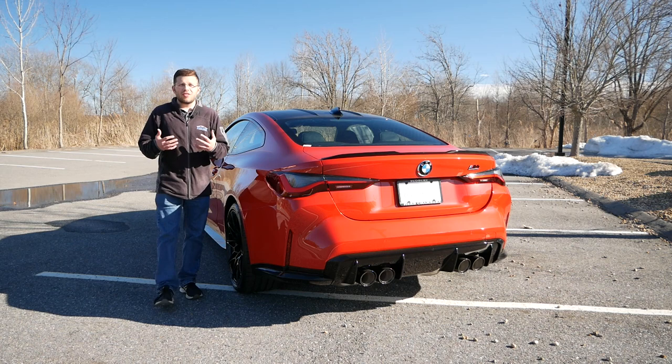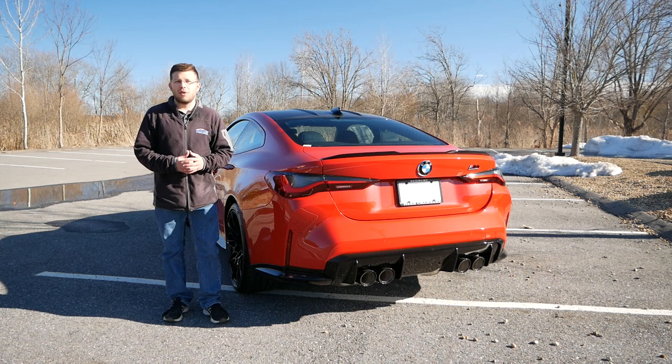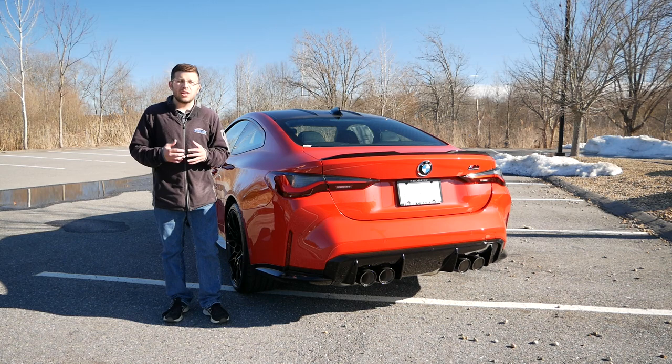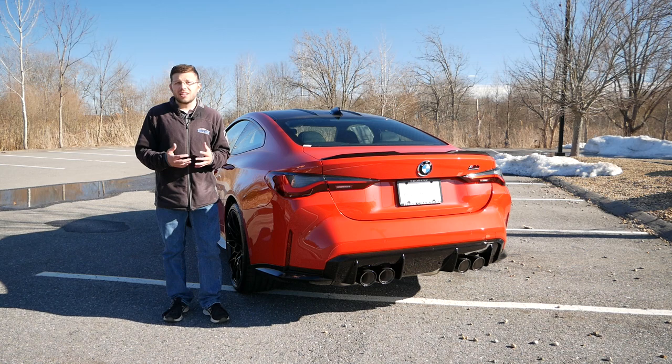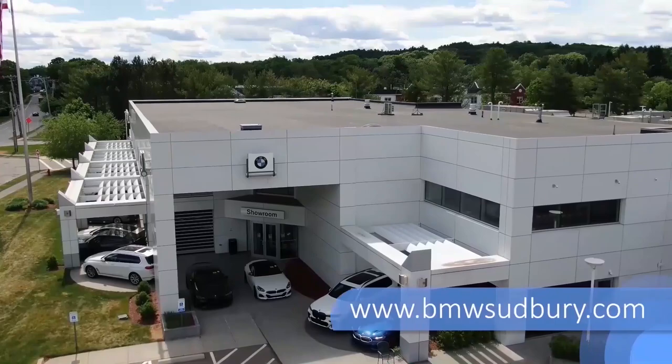In this video we're going to take a deeper look at the BMW M4, see how it compares to last generation, and see why you should really give this generation a chance. Because I believe the minute you get off the lot and start driving, you're going to be in love. I also believe the G-Series is the last generation BMW M3 and M4 that will be fully gas powered.